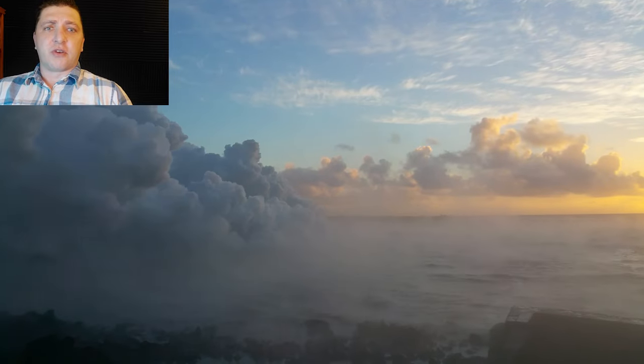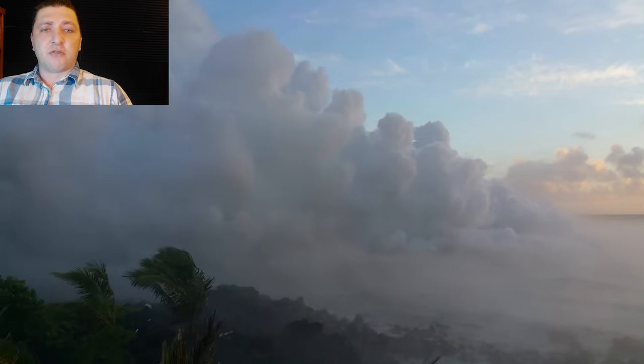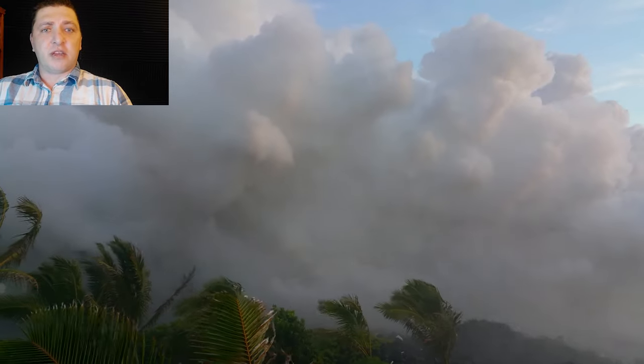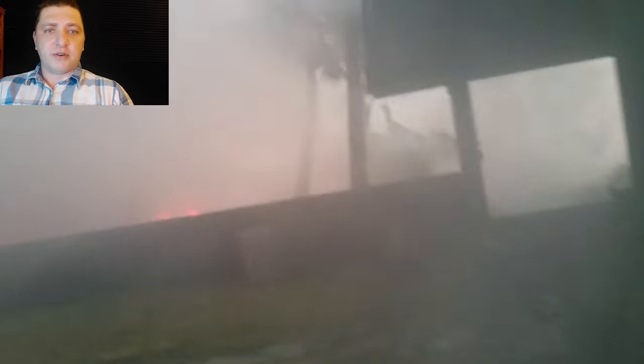Overnight, lava made ocean entry into the Bay of Kapoho. When morning came, this thick billow of steam rising from the ocean was seen far and wide. Travis Sanders was in Kapoho that morning, documenting what he saw on the ground. And that's the footage you see here.